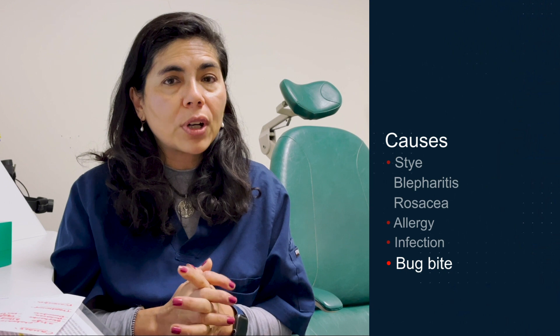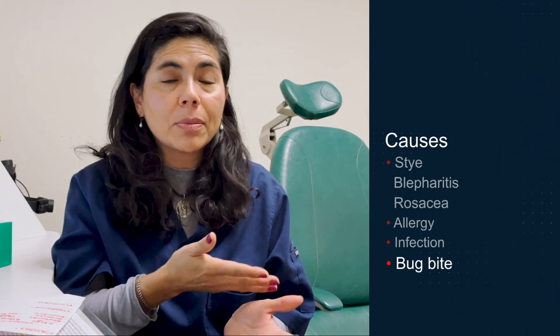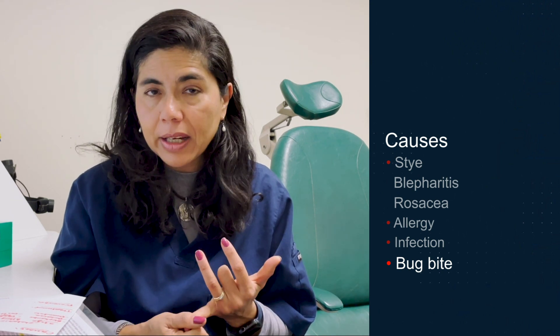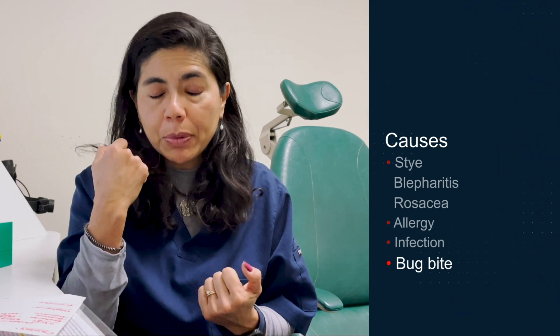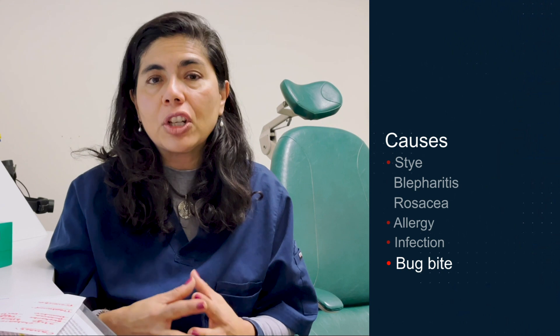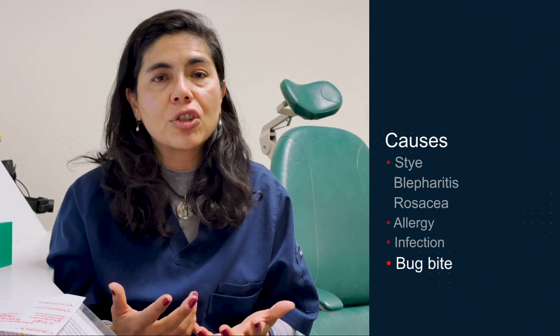The fourth cause is a bug bite. We're always looking for a little opening, a little bite — especially under the slit lamp microscope. Often it's a spider, it can be a tick, or it can be a mosquito. People can be allergic to that bite and then have swelling from the resulting inflammation.